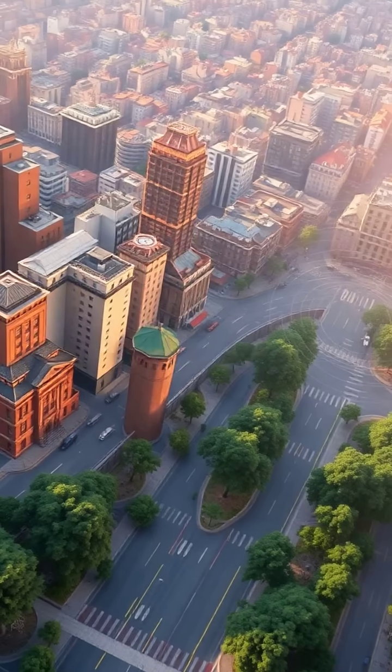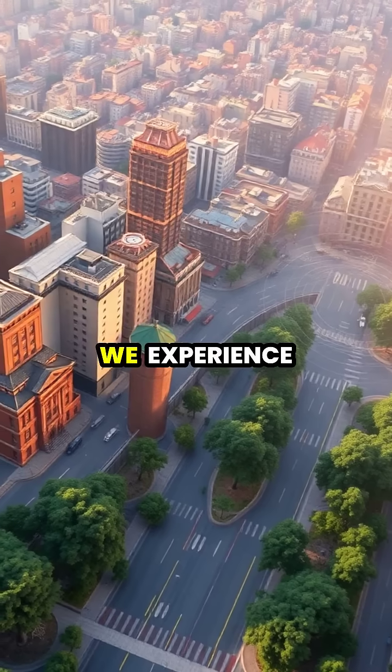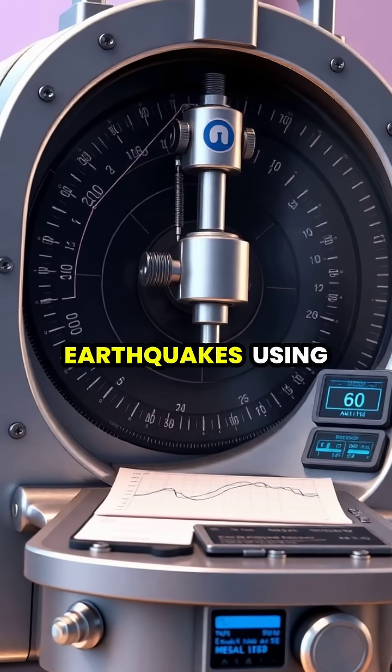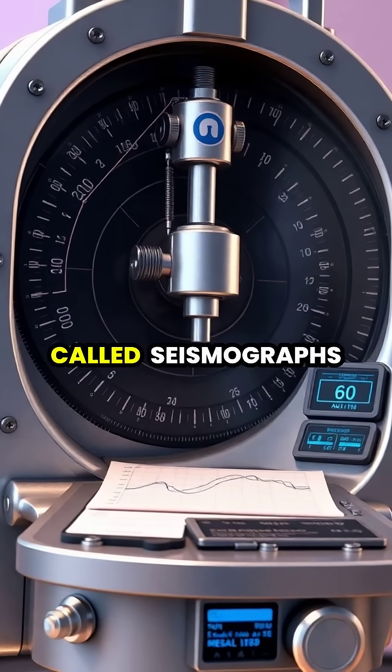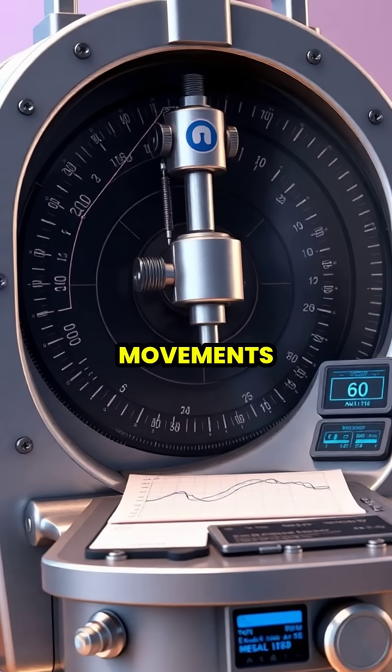These seismic waves travel through the Earth's crust, causing the ground to shake and roll, which we experience as an earthquake. Scientists measure earthquakes using sophisticated instruments called seismographs, which record the intensity and duration of ground movements.